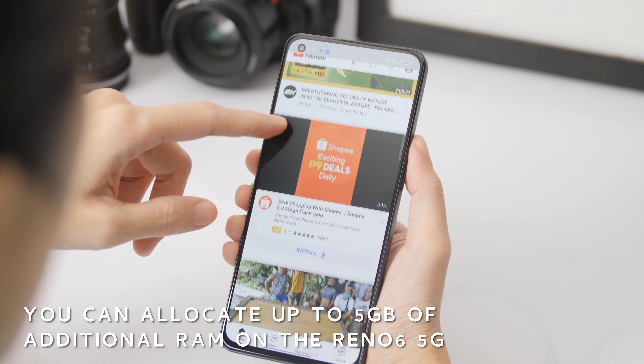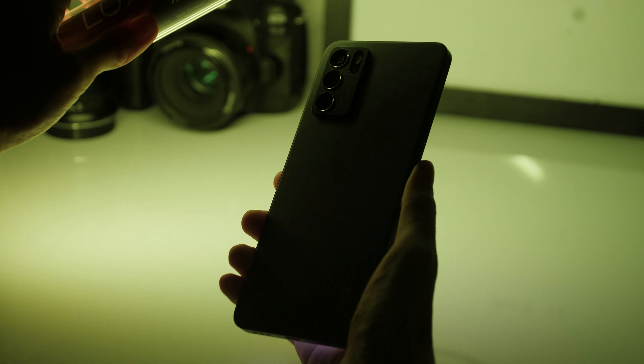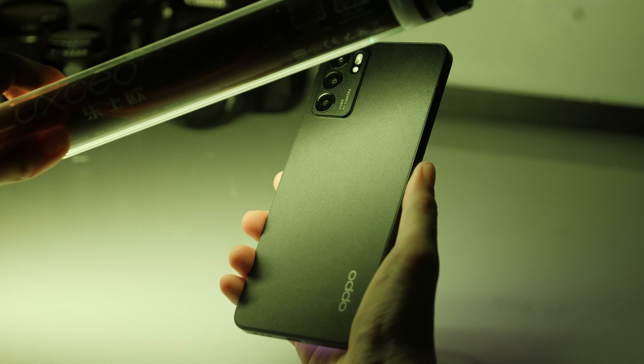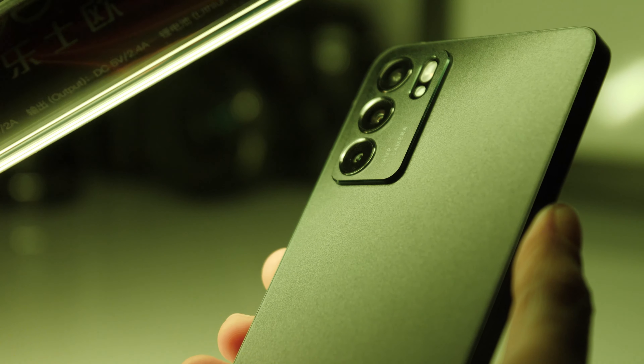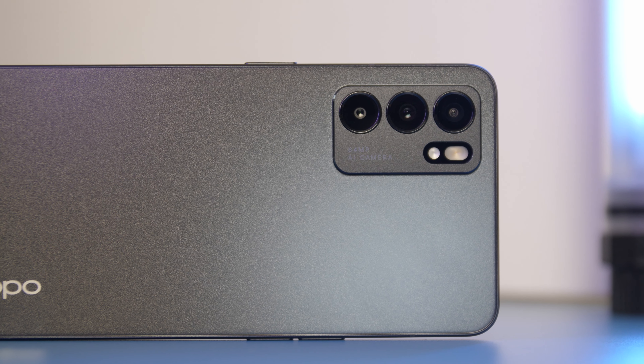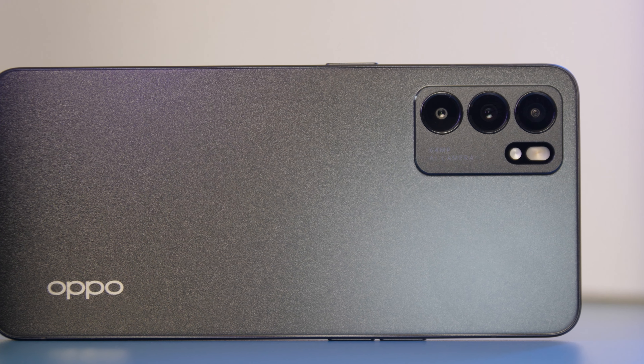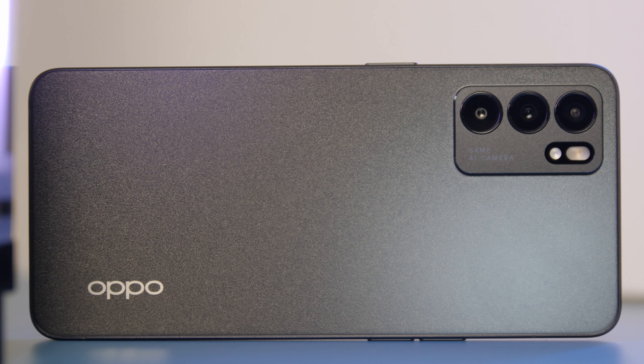But will the Oppo Reno6 5G let us down after thorough testing? Is it more than just an elegantly designed smartphone? More importantly, is it really the AI portrait video phone that it's touted to be? Visit review.com.ph after the launch to find out.